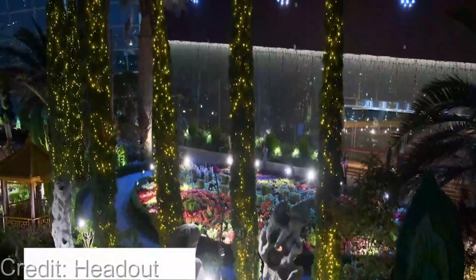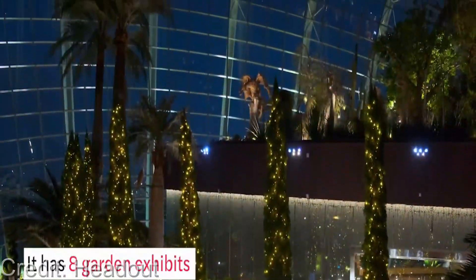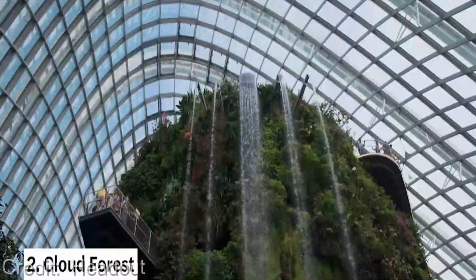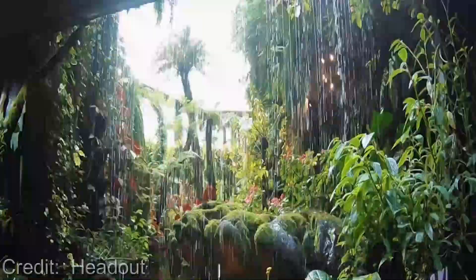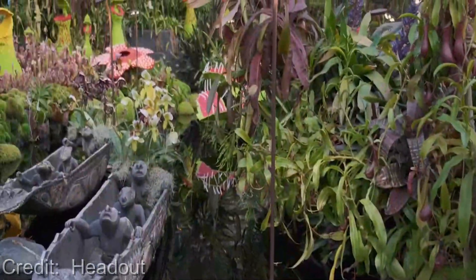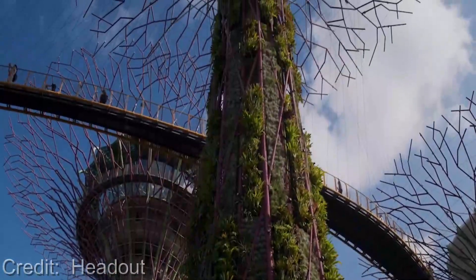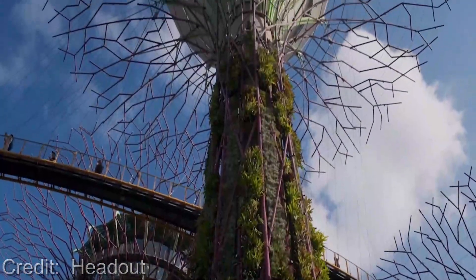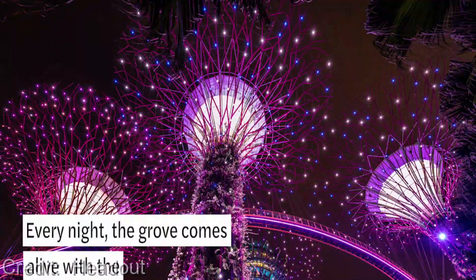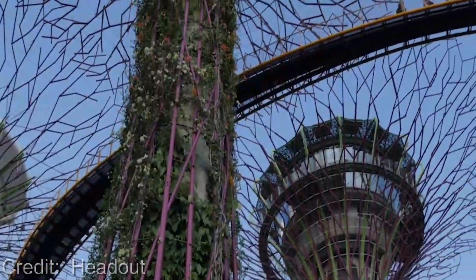From towering super trees that light up at night to serene tranquil gardens that transport you to another world, Gardens by the Bay has something for everyone. The super trees are a must-see — these vertical gardens are up to 50 meters tall and are covered in a variety of plants, including ferns, orchids, and bromeliads. At night they come to life with a stunning light and sound show that is not to be missed.